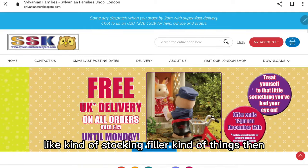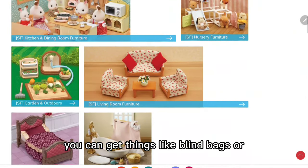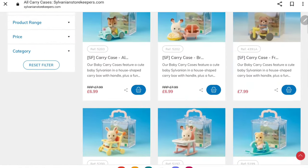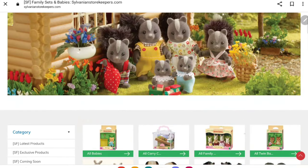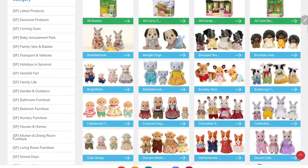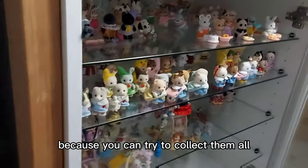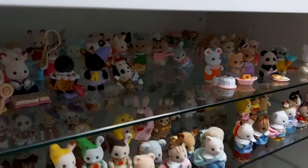If you're looking for more stocking filler kind of things, you can get things like blind bags, or figures and babies, which would be the lower-end prices, or carry cases. Families are kind of a middle price, usually around £15. Blind bags are really fun because you can try to collect them all - this top shelf is all blind bag babies that I've collected, so they're really fun.